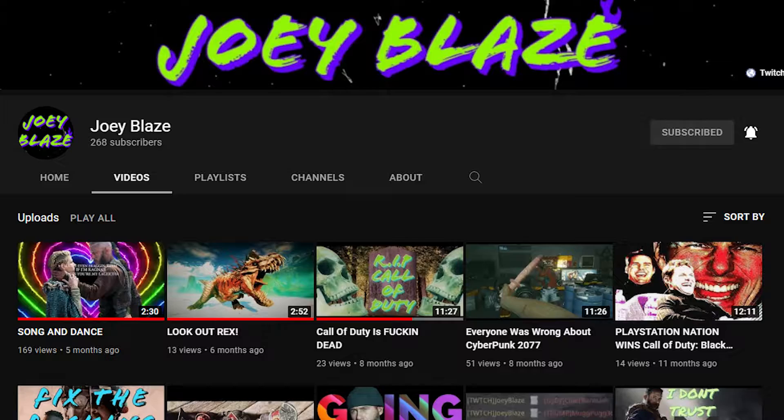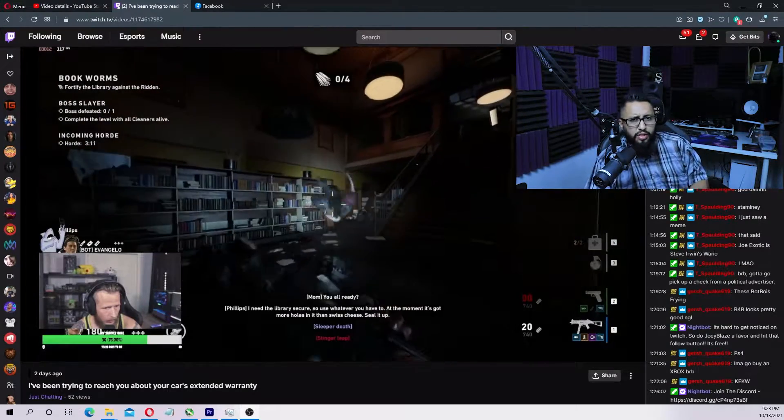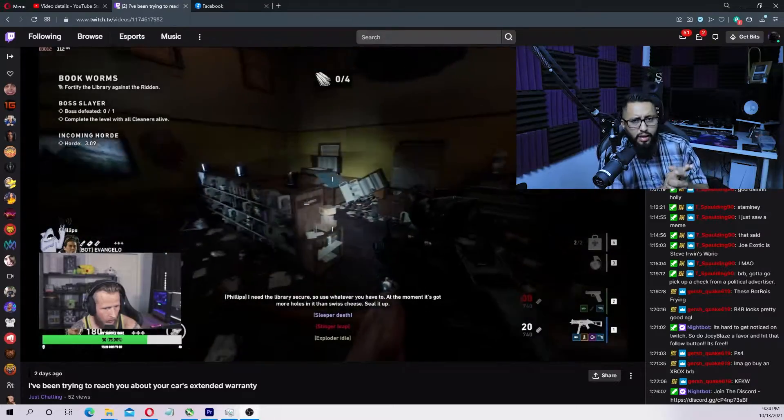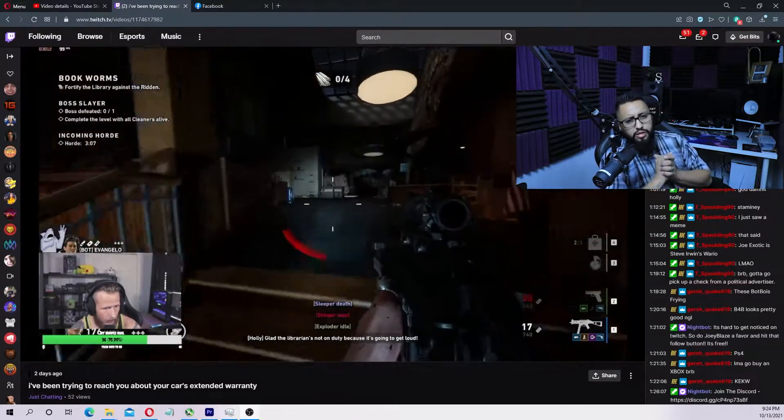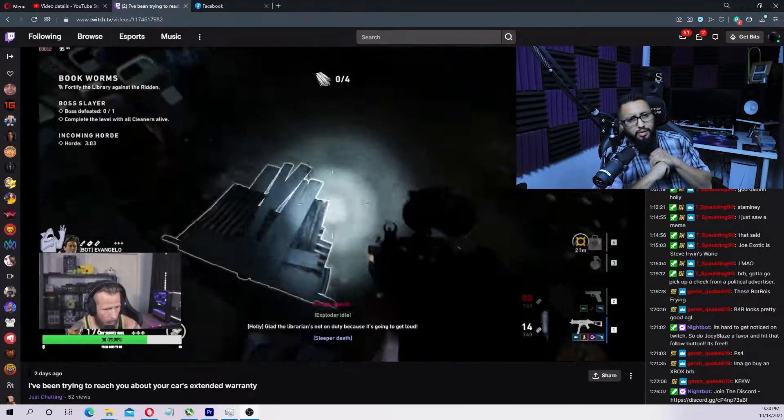I want to give a quick shoutout to my friend Joy Blaze — we've been friends on YouTube since around 2011. He just started live streaming on Twitch, so please go show him some love and support. If this video was helpful, smash that like, share it with friends having this issue, and subscribe — it's free.